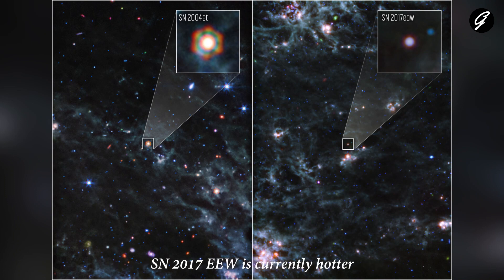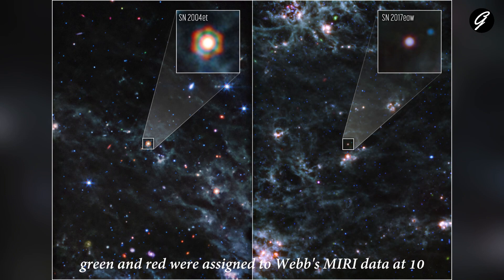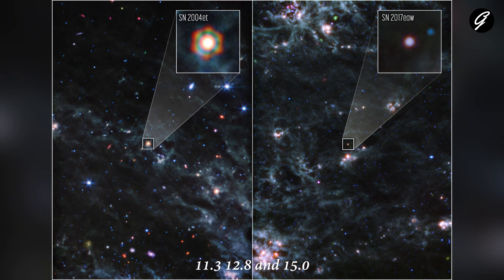SN 2017eaw is currently hotter with less dust, appearing bluer in Webb observations, but in 13 years researchers expect it to appear similar to how SN 2004et does now. In these images, blue, green, and red were assigned to Webb's MIRI data at 10, 11.3, 12.8, 15.0, 18, and 21 microns.